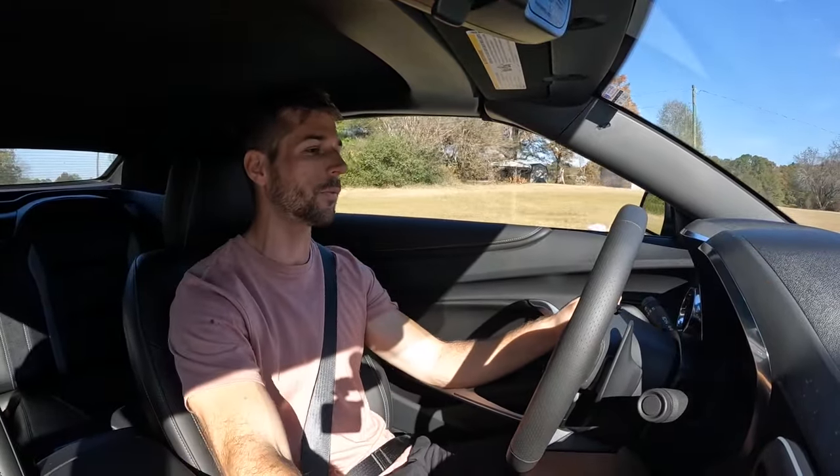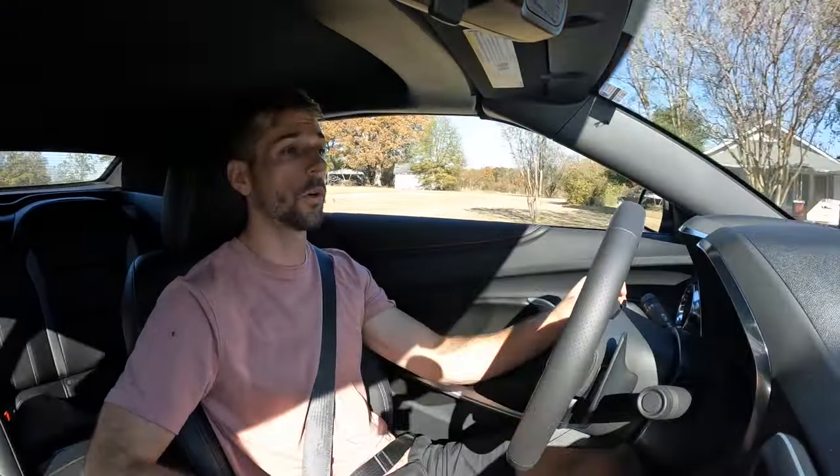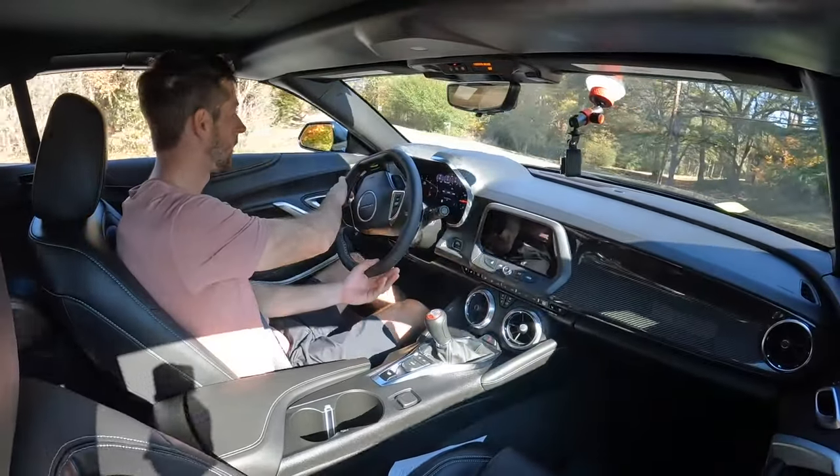And it definitely has some power. The stage one kit — whatever they did to this vehicle — I don't know the exact horsepower increase over the stock numbers, but this seems to be pretty quick. We'll give it a little bit of gas here.